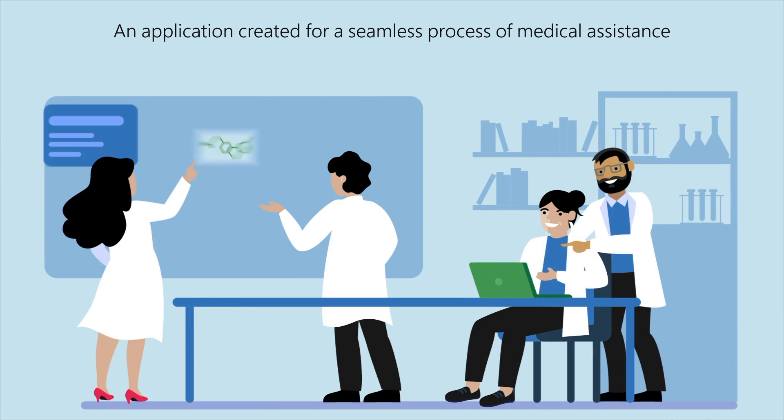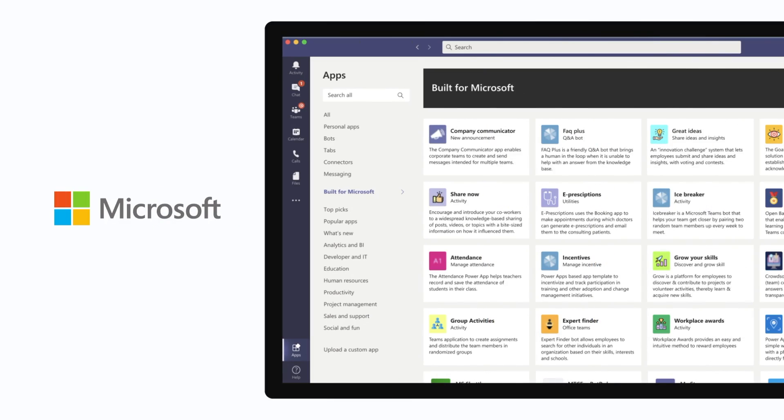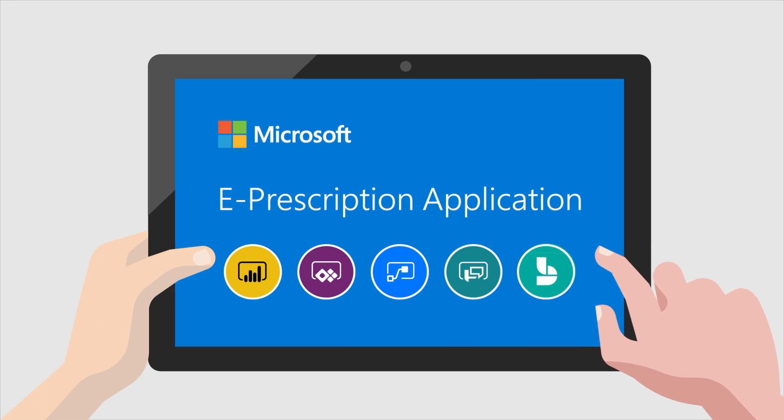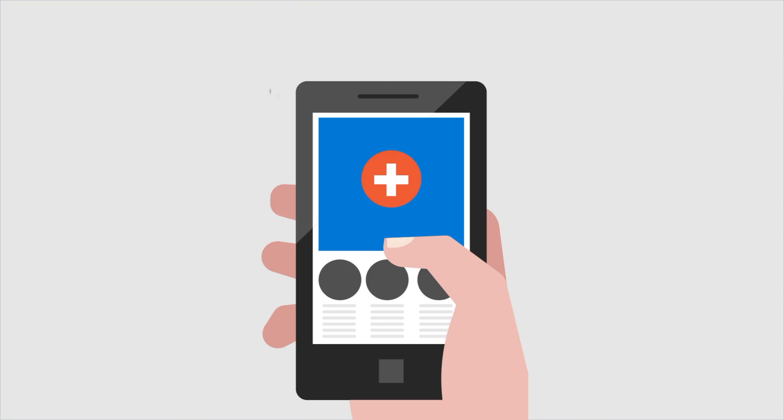Well, we have good news for you. Together with the advancement of technology, Microsoft created an application template that you can easily embed in your Microsoft Teams for a seamless process of medical assistance. Introducing the ePrescriptions application. This application is built using Microsoft's Power Platform and also leverages the Bookings app for patients to book an appointment with the doctor at their desired date and time. It is also designed to automate the process of sending prescriptions to patients in an electronic format through Microsoft Teams without any manual intervention from admins.